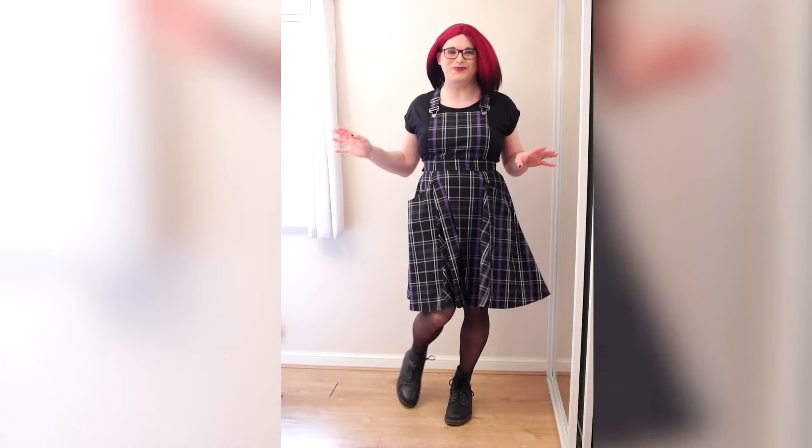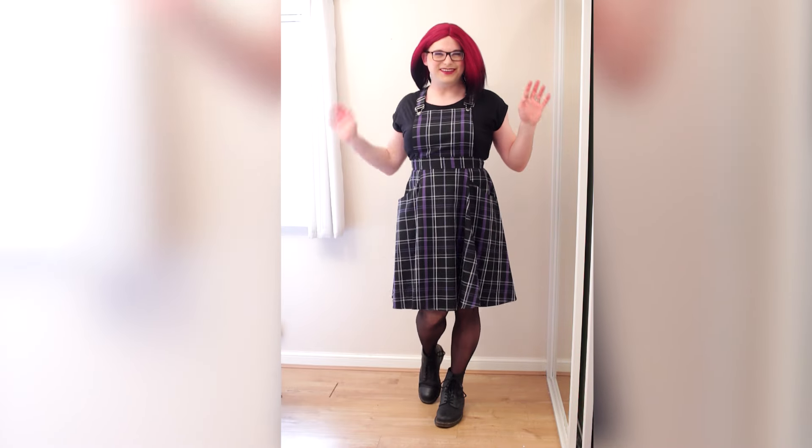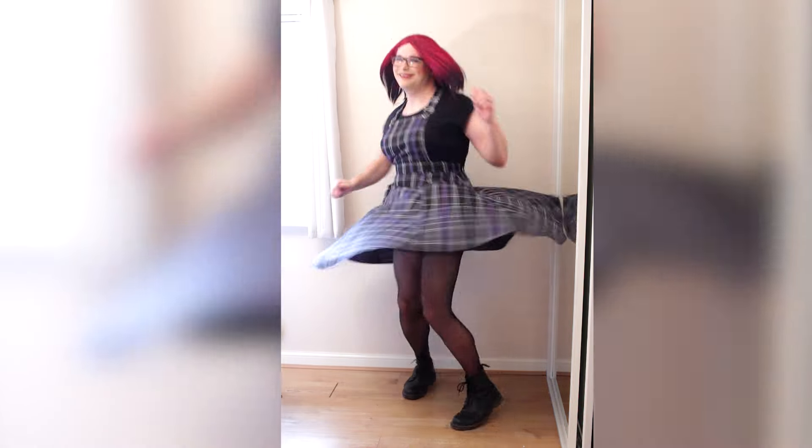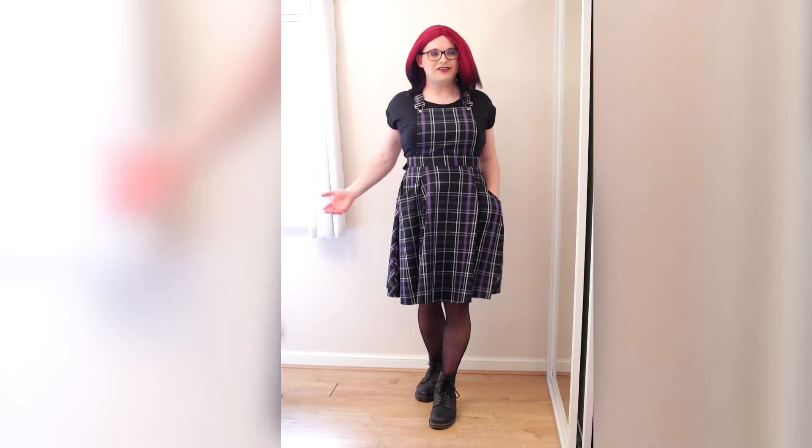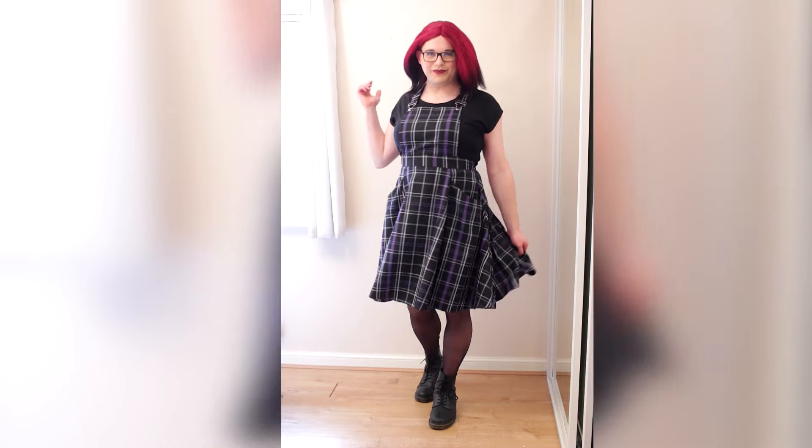That was a much better one, I really enjoyed that one. Let's do it again! Now let's go see some pictures of me in this adorable outfit.